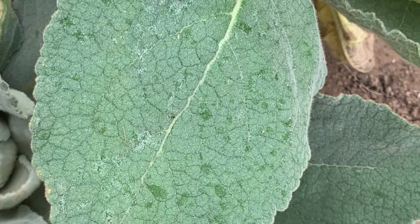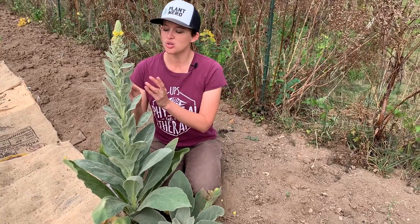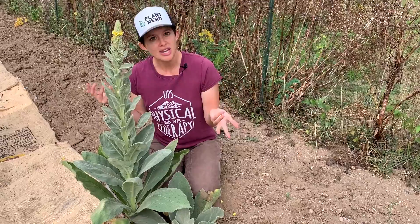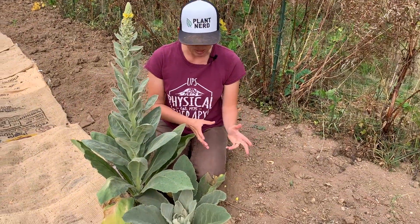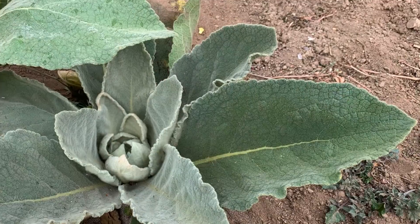The leaves are long and lance-shaped, and they're really big at the bottom and they get smaller as you go up the stalk. It's a biennial herb, so the very first year you get this basal rosette of leaves, but the second year it comes up with a flower stalk.